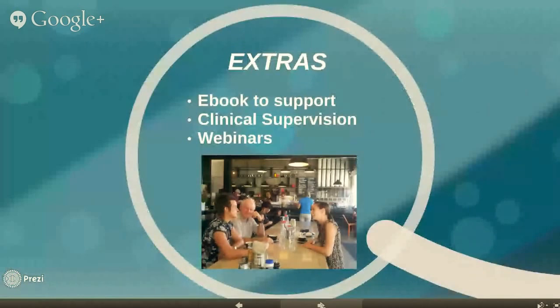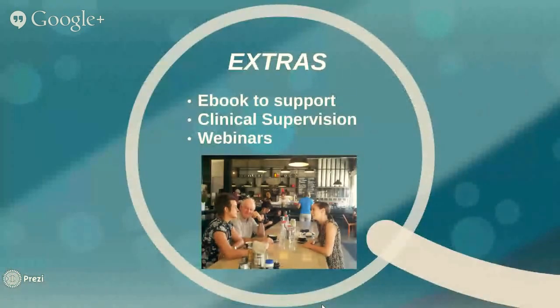Once you've completed the module, you will also be able to access an e-book. You can download the e-book to support the learning, and this is obviously available for you to use and keep hold of the content after your six-month subscription has run down.